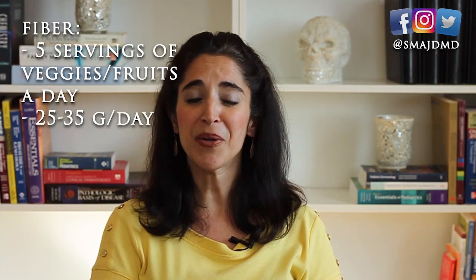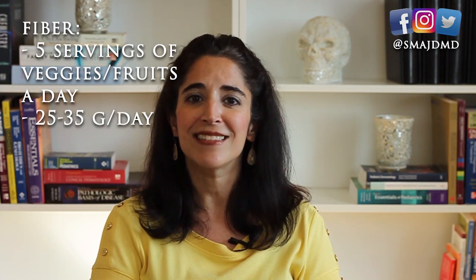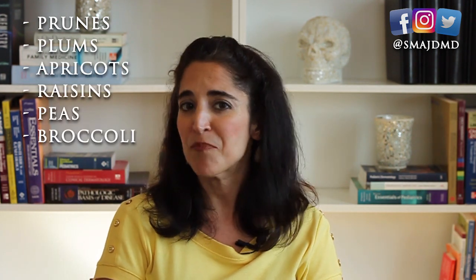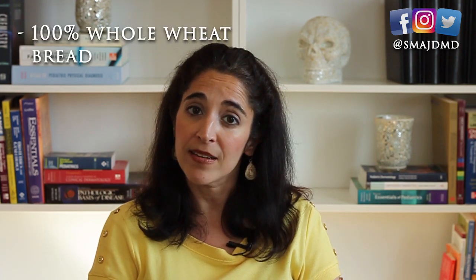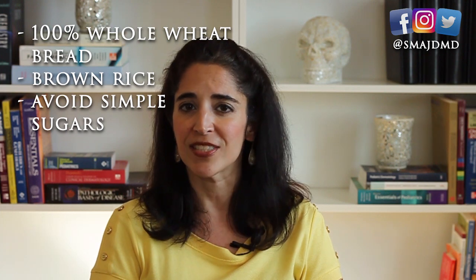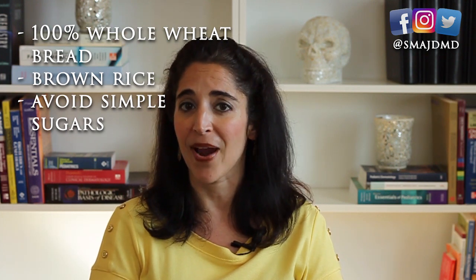Tip number three: increase fiber. Typical adults need a minimum of five servings of fruits and veggies a day, or 25 to 35 grams of fiber daily. Consider higher-fiber foods like prunes, plums, apricots, raisins, peas, broccoli, and beans. If you're unable to consume enough fiber, over-the-counter fiber supplements like psyllium — which is Metamucil — may be necessary. Start small and increase slowly to avoid side effects. Look for 100% whole wheat bread, use brown rice instead of white, and avoid simple sugars.